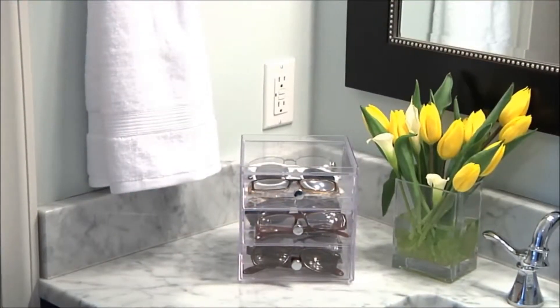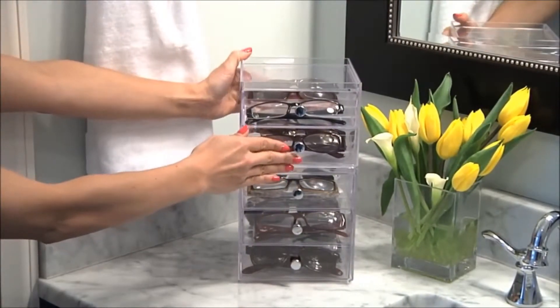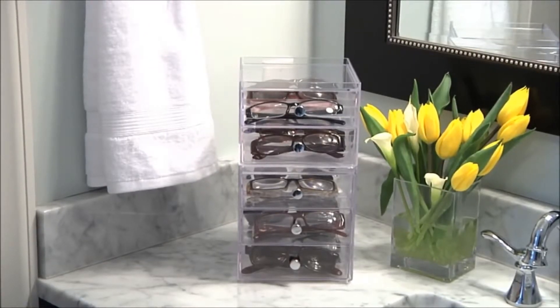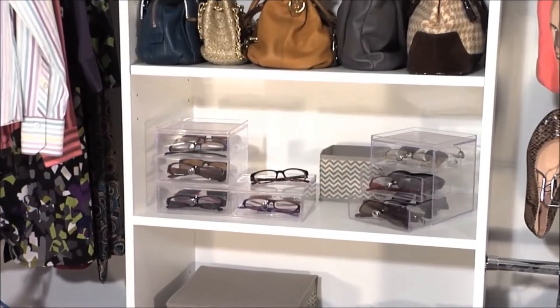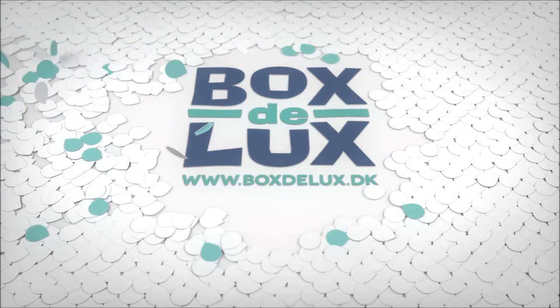All of the drawers include a shelf on top, great for storing additional accessory items. The shelf top can also be used to stack multiple drawers for additional storage space. Mix and match to create your customized eyeglass and sunglass storage space.